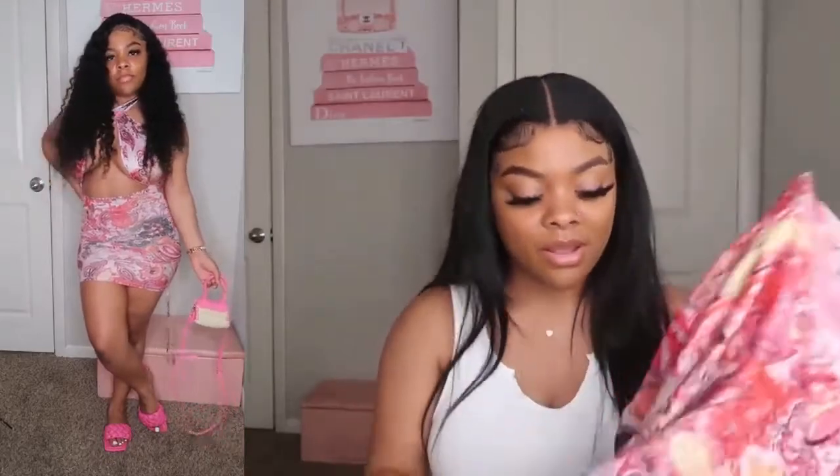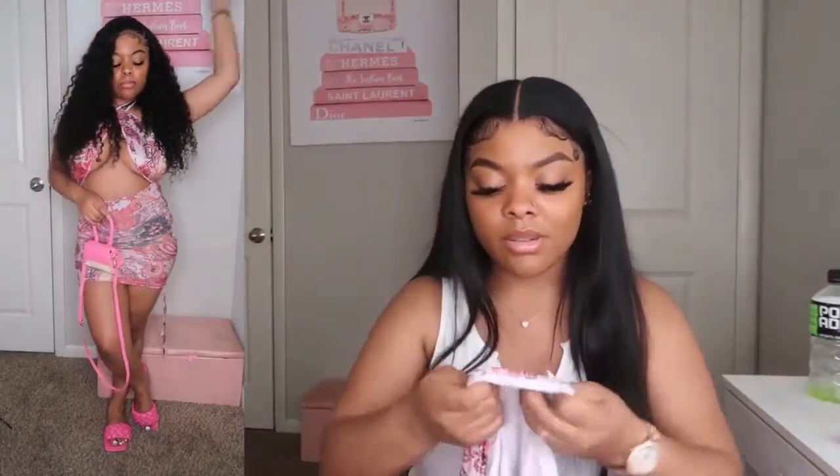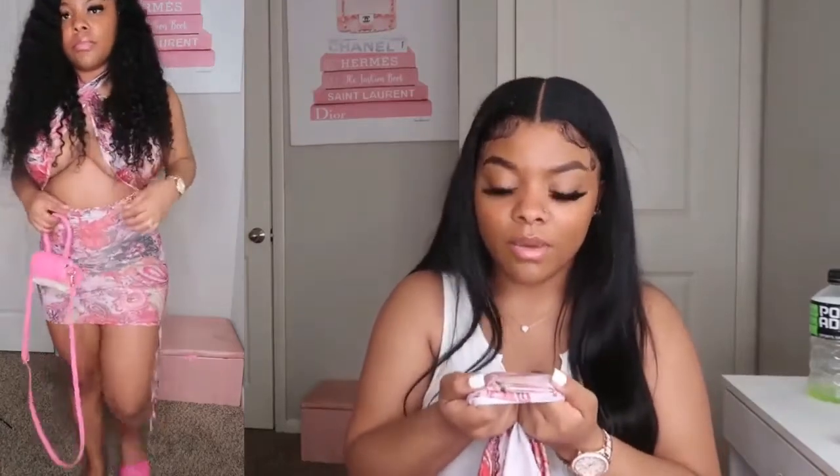Hot to top, halter top, whatever you want to call it — these are very popular. It has a drawstring on the front. We pretty much see these so much now, there's not too much to say. I really, really like it though. The material is okay — it doesn't do the white thing when you pull it, so that's a good sign.